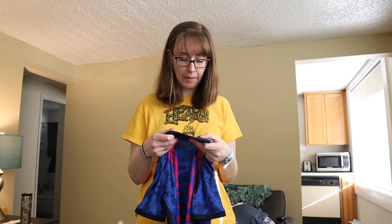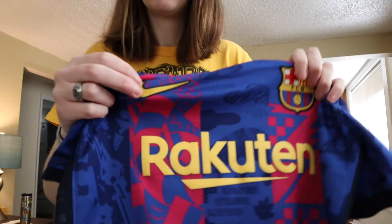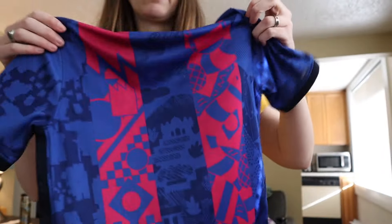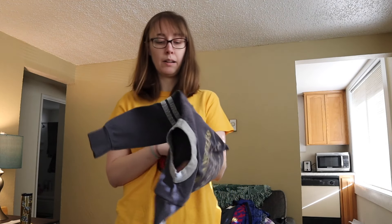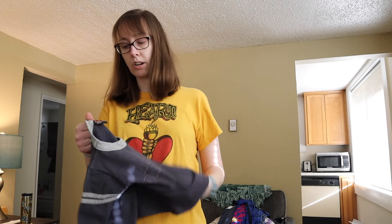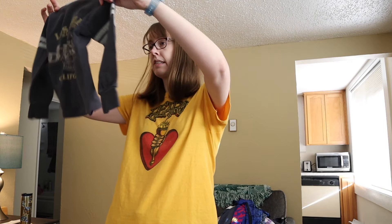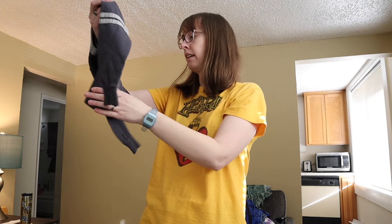For some reason I found a lot of good kid stuff this time around. This is a Nike Dri-Fit size medium — just a little soccer jersey. I believe this is FC Barcelona. The little Nike logo is embroidered and the crest is like a patch type thing. This is in great shape.